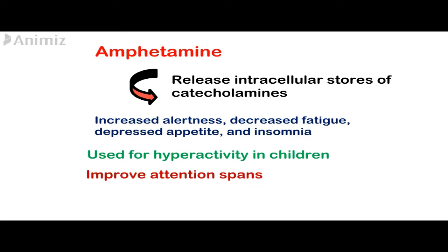The stimulant effects of amphetamine have proven beneficial for hyperactivity in children, for narcolepsy, and for appetite control. At high doses, psychosis and convulsions can occur. A major limitation of amphetamine is the development of psychological and physical dependence.